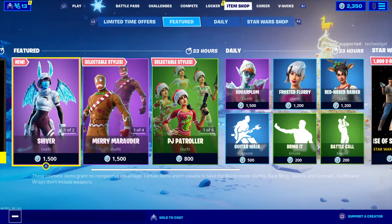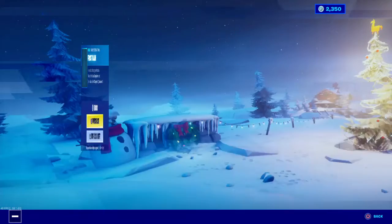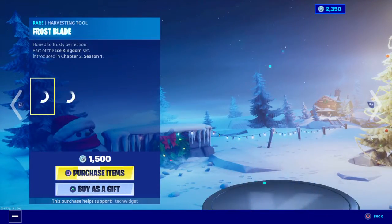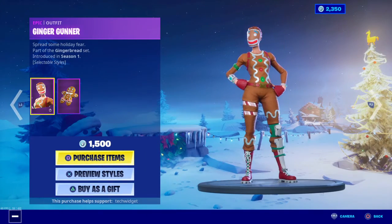Hey guys, welcome back to another item shop video. Today is December 25th and let's see what we have. We have Frost Blade, we have Shiver, and the Gingerbread skins are back.